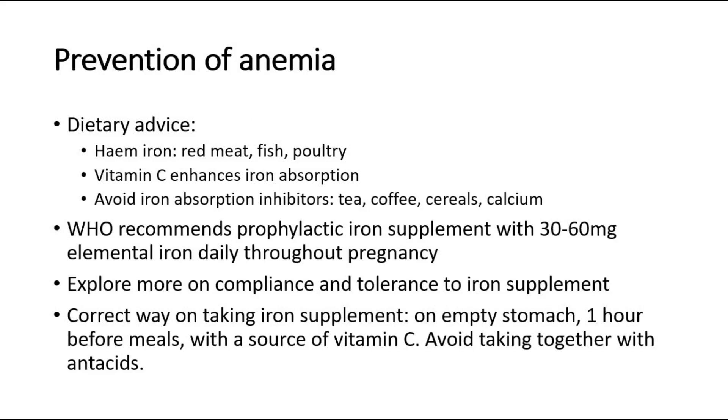For prevention of anemia, give dietary advice: increase iron intake and vitamin C, and avoid iron absorption inhibitors like tea, coffee, and cereals. WHO recommends prophylactic iron supplementation with 30–60 mg elemental iron daily throughout pregnancy.